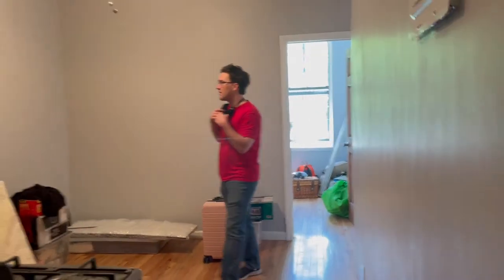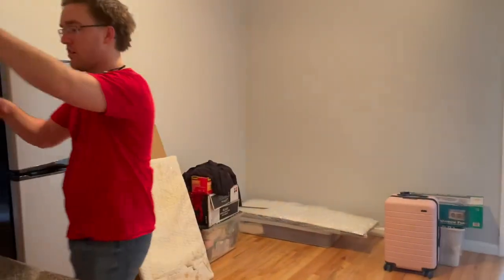Moving day and we are giving an empty house tour. We've got the first little load in here and that was exhausting, but it's fine.